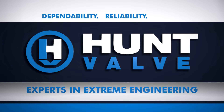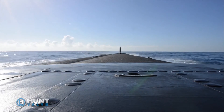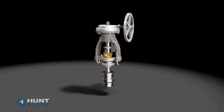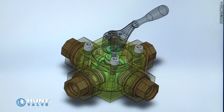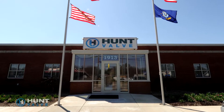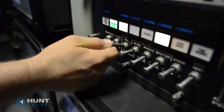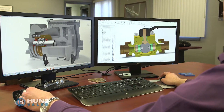Dependability. Reliability. Safety. That's what military and industrial manufacturing customers around the world demand from their severe duty valves, actuators, and hydraulic system components. At Hunt Valve, we've been delivering fluid power engineering innovations and system solutions for military and industrial applications for nearly 100 years.